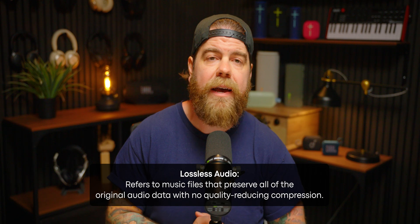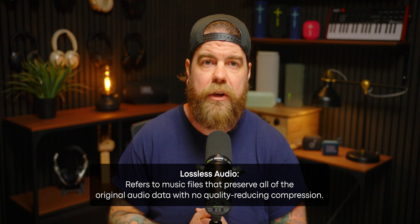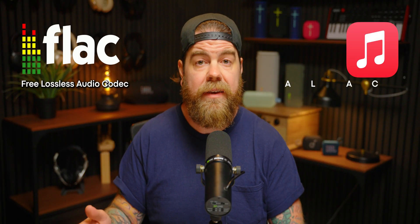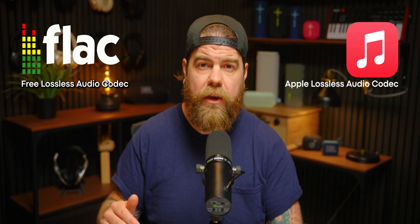Before we get into why this does or doesn't matter for Bluetooth speakers, let's go back to basics. What is lossless audio? Lossless audio refers to music files that preserve all of the original audio data with no quality-reducing compression. These files use formats like FLAC — Free Lossless Audio Codec — or ALAC, Apple Lossless Audio Codec, which is similar to FLAC but designed to work seamlessly within the Apple ecosystem.